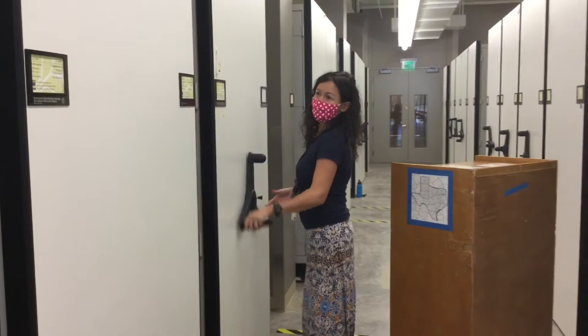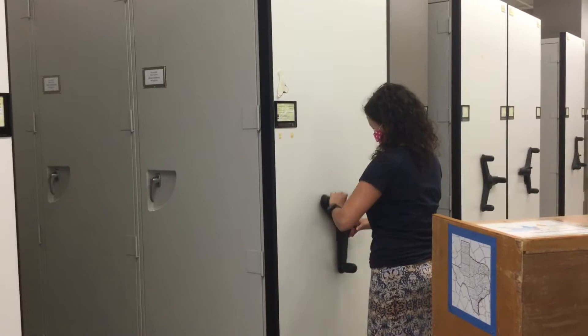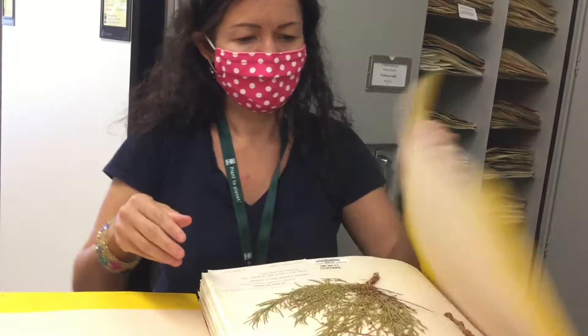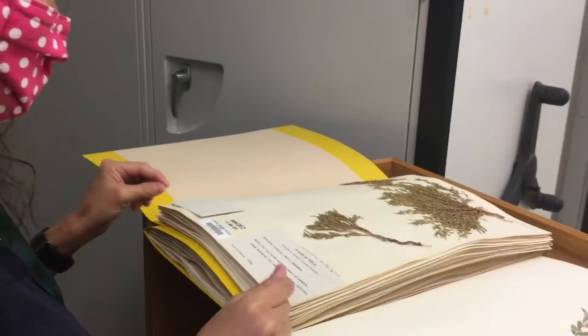The herbarium acts as a library of plant specimens. It warehouses over one million plant specimens collected by scientists, some of which are over 200 years old. Similar to books in a library, each specimen is catalogued and stored by its genus and species name, and labeled with information on the conditions under which the plant was collected.